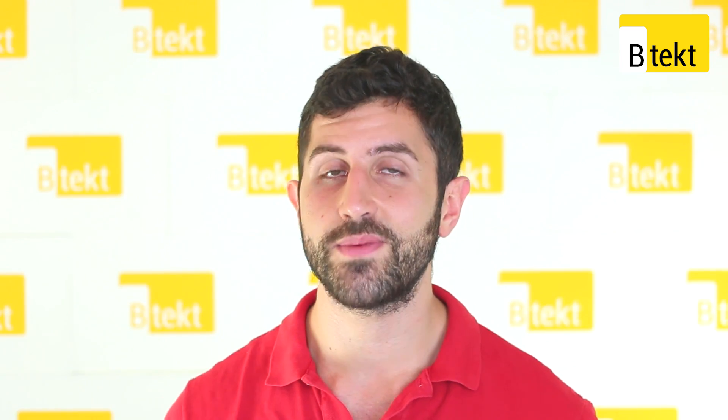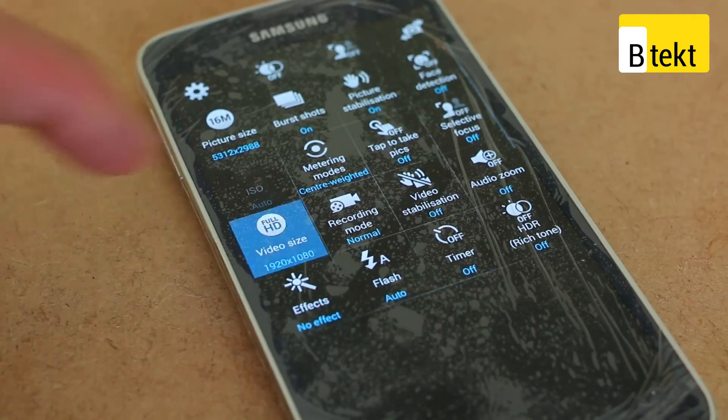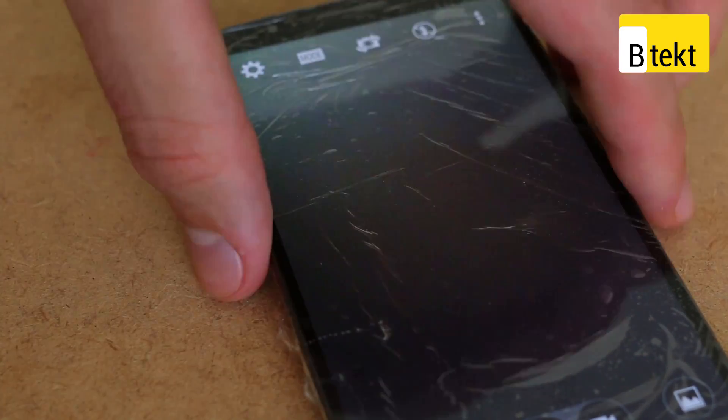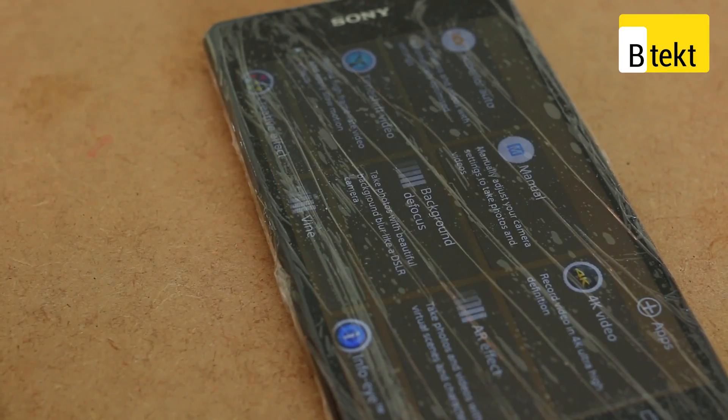So for our second Ice Cube video we are individually wrapping all our phones in cling film so that they get the fairest result possible. What we've also done is decided to go with a 4K video recording theme. There are four major phones on the market now that can record 4K video.